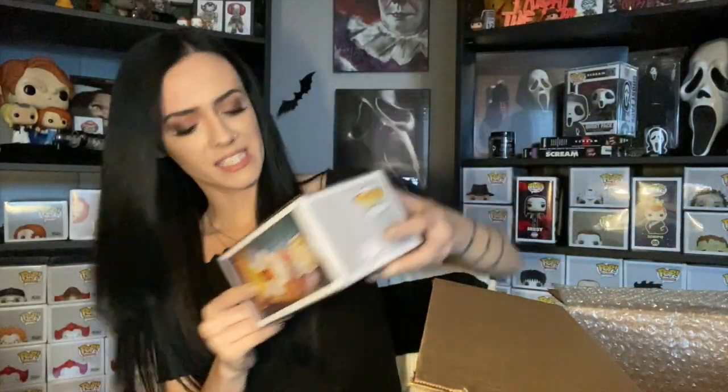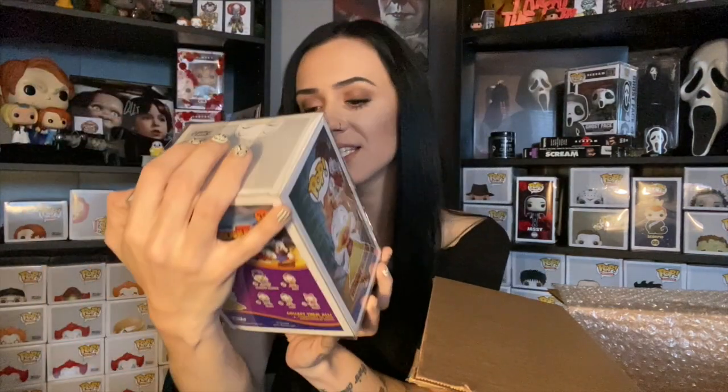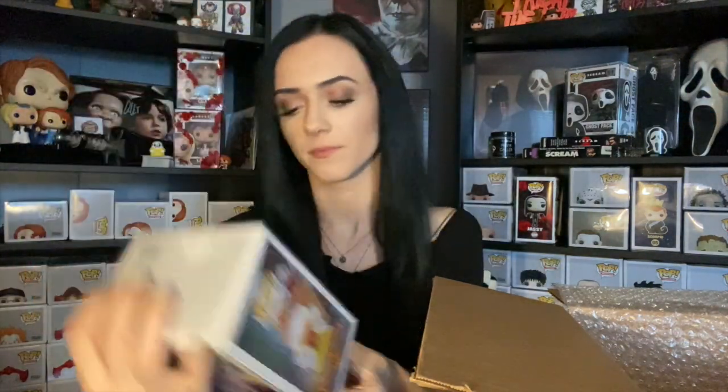A Disney pop — so just five out of six were Marvel. This is Scrooge McDuck, another shared sticker, but this is the 2017 shared sticker. This is actually a cute pop. I'm going to say like $20. This is my favorite one — I'm definitely more into Disney than I am into Marvel.